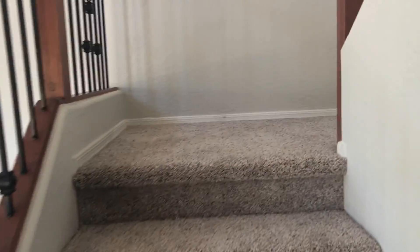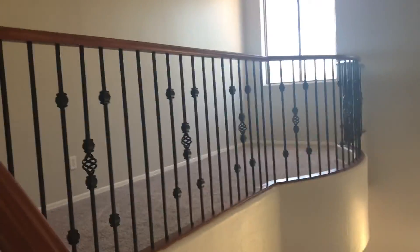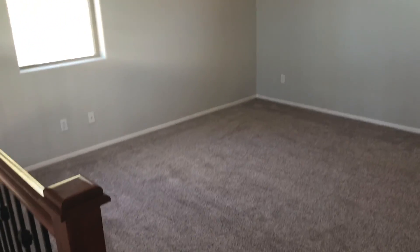We're going to go up to the loft slash office area. So you have a little sitting area up here above the master, and then you can have your formal office space up here.